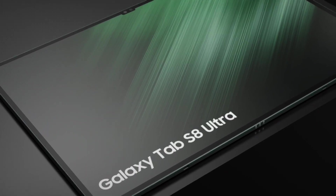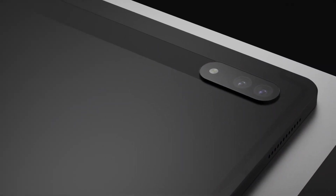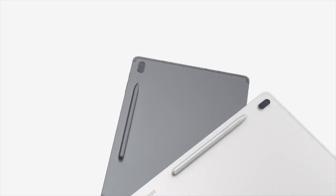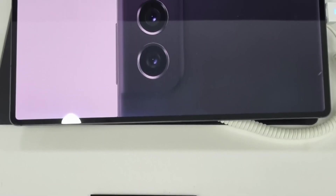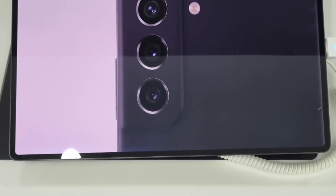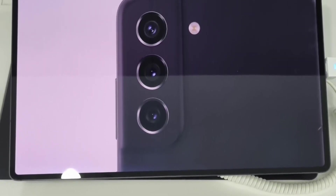We also have some leaks about the Galaxy Tab S8 Ultra official images. Someone managed to leak the live images of the Galaxy Tab S8 Ultra in the store, and look at that display — it's just absolutely massive. We're talking about 14.6 inches; the whole display is just gorgeous.